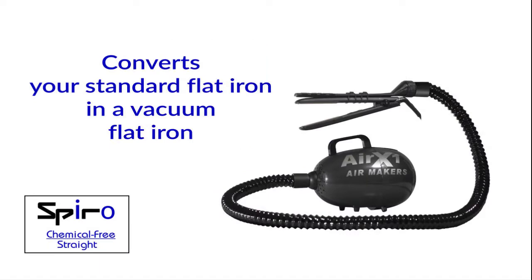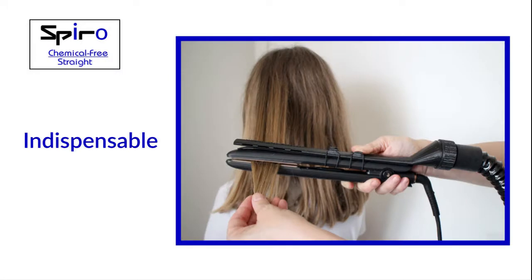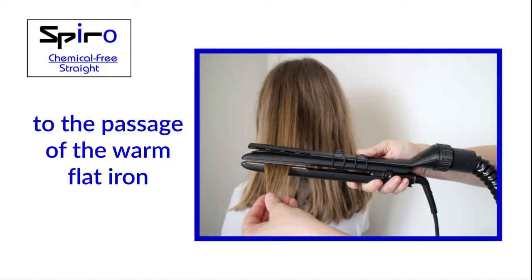Spyro — chemical free straight. An optional device. Simple but exceptional for your health and your customer's. Indispensable in all those treatments which emit chemicals to the passage of the warm flat iron.